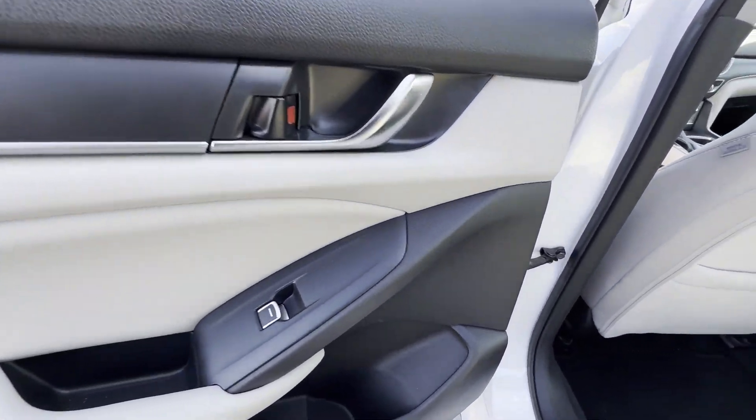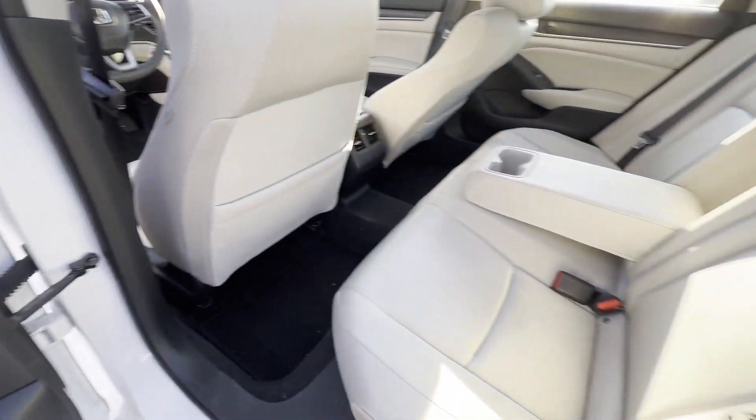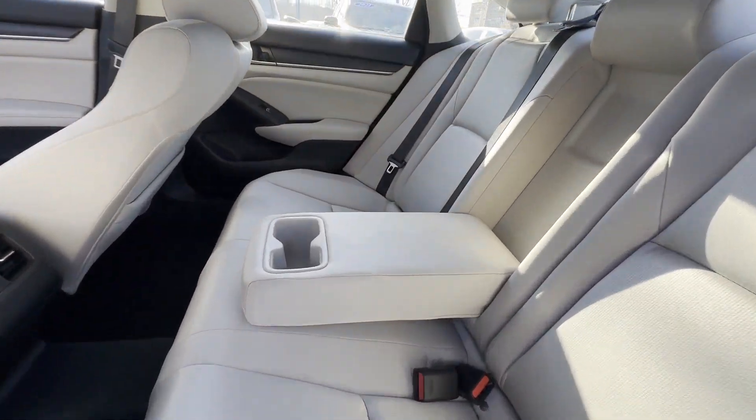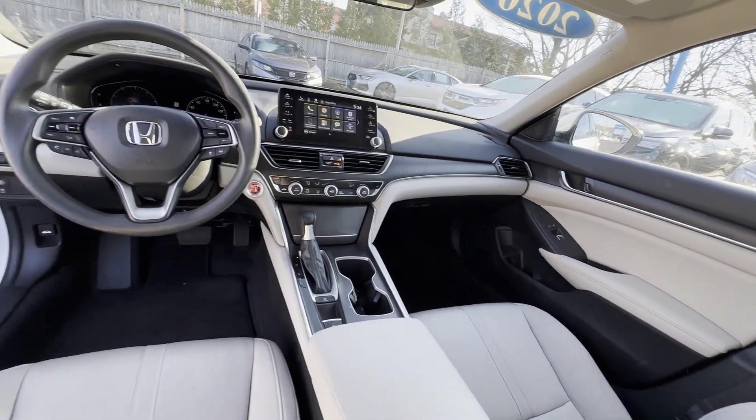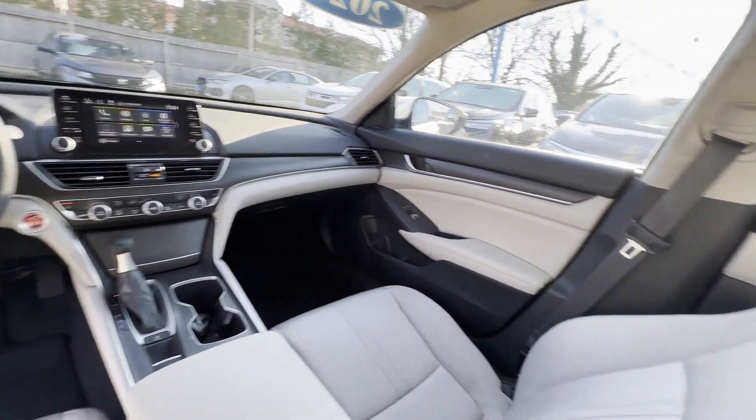Blind spot monitor, heated side view mirrors, moonroof, wood grain trim, backup camera, power driver seat, pass-through rear seat, Bluetooth, and brake assist.